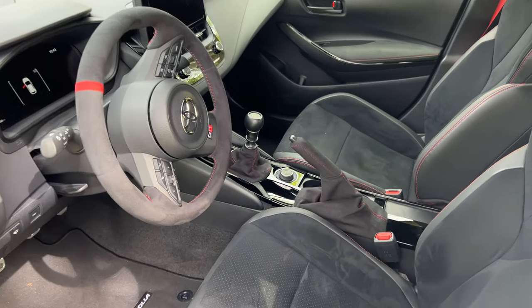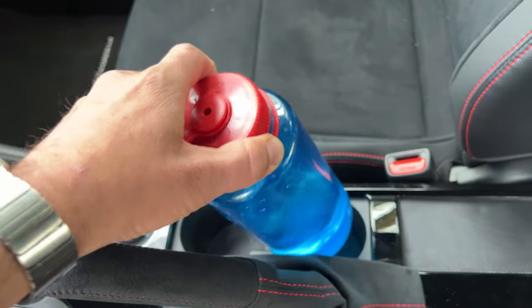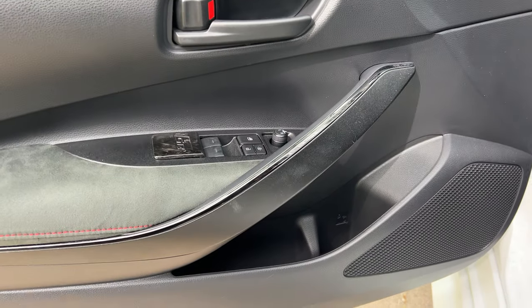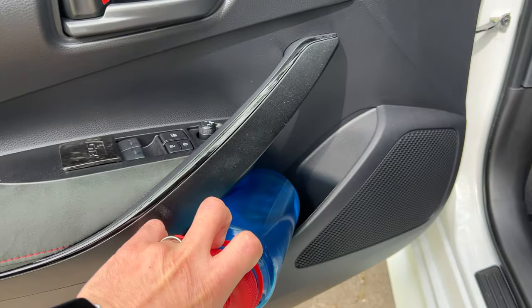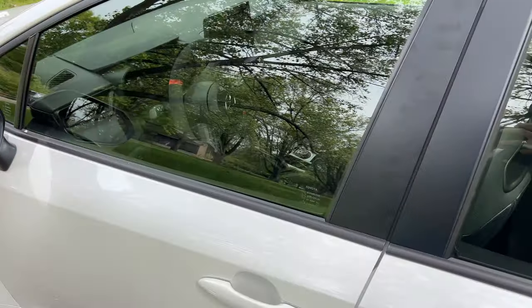Let's see if there's somewhere we can put it. Check the cup holders. Not looking promising. That's a no. That's a no. Let's try the door. Nope, not gonna work. Well, so much for the front passengers.